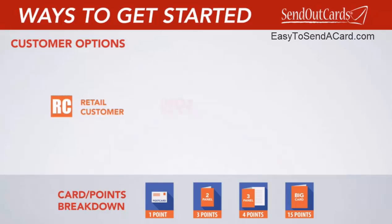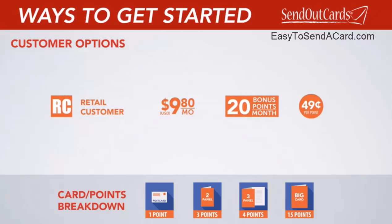Our retail customer subscription is $9.80 a month. This option gives you 20 points a month. Any unused points throughout the month would simply roll over to the next. And if you do use them all and need additional points throughout the month, you can buy them for the low retail price of only $0.49 a point.